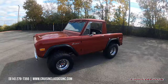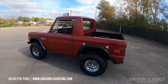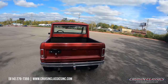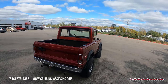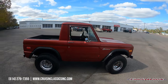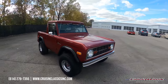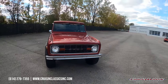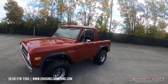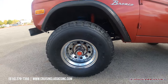Hey, what's going on guys, it is Seth here with Cruising Classics YouTube channel, showcasing this 1973 Ford Bronco we just got in. Neat little Bronco — we are selling this as a running and driving project. Throughout this video, if you guys have any questions about the Bronco, making sure it's still available, or things like shipping, financing, whatever the case may be, our phone number is 614-276-7355.